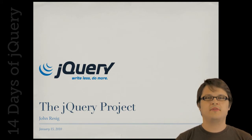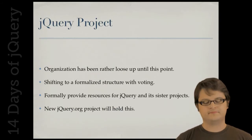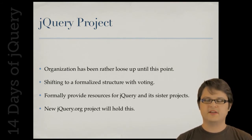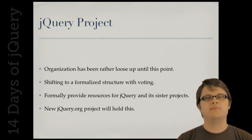Today I wanted to talk about the jQuery project and the work that we've been doing to solidify everything around jQuery — the library, and the larger jQuery community as well. The jQuery project has existed in some form for quite a few years now. It's just the team of us who care a lot about jQuery and want to make sure that it does well.